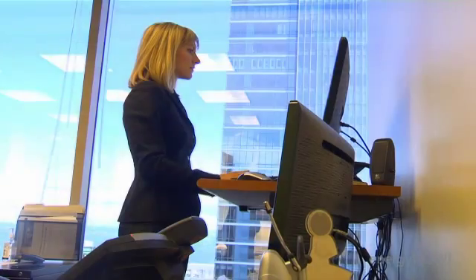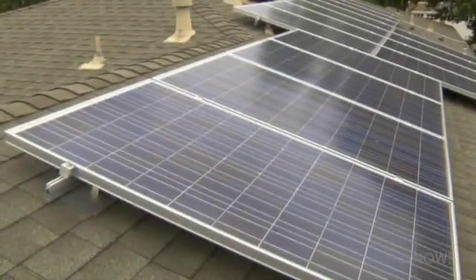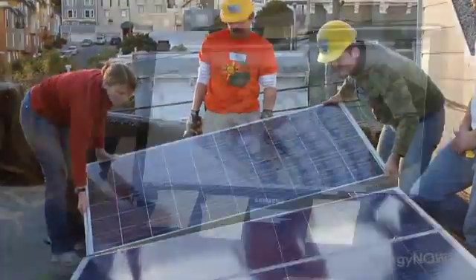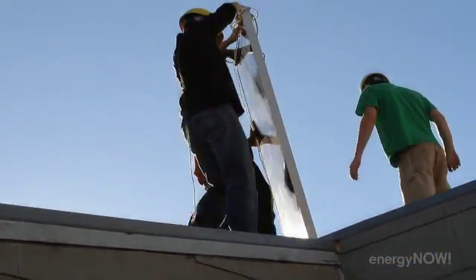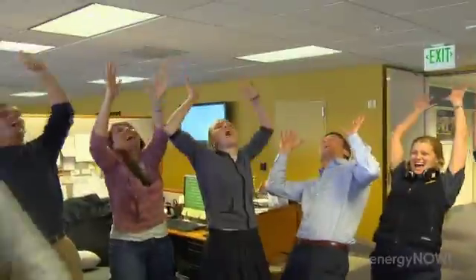Lynn Jurich is the co-founder of Sunrun, a company that leases solar panels to homeowners. It's like leasing a car — you pay little to nothing up front, and the company takes care of the rest: installing, maintaining, and selling you electricity at a locked-in rate for 20 years. We know for consumers to adopt solar in the mainstream, it can't be hard, and it can't be more expensive. Making renewables affordable and mass-produced is what our generation needs to accomplish. Sunrun is now one of the largest providers of residential solar power in the nation, having already reached 11,000 homeowners, and they hope to double that next year.